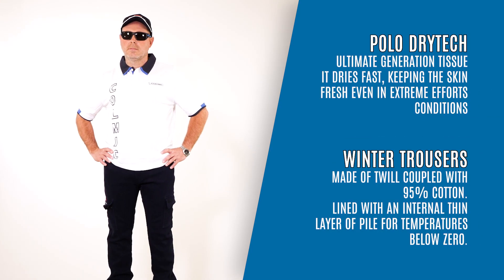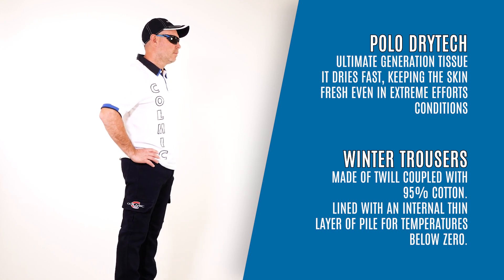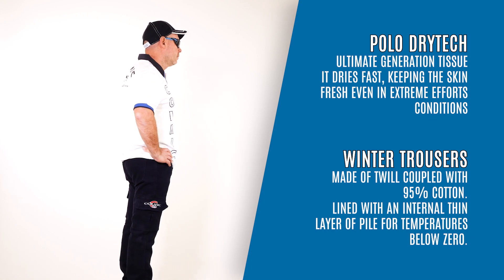Polo Dry Tech, ultimate generation tissue. It dries fast, keeping the skin fresh even in extreme effort conditions.